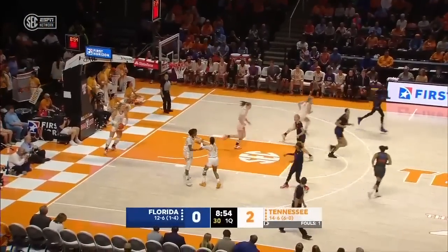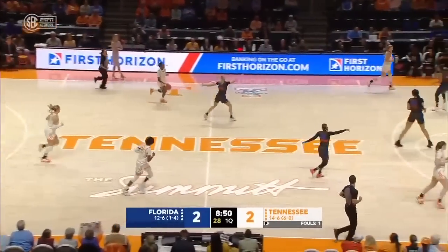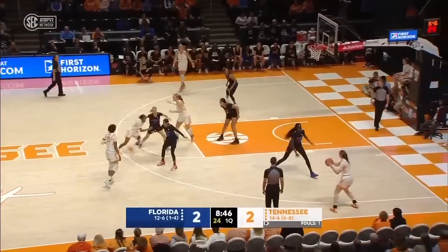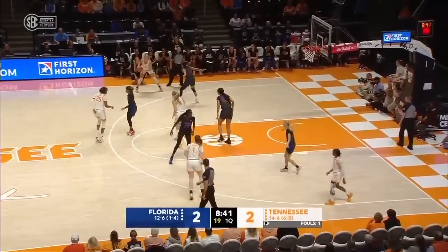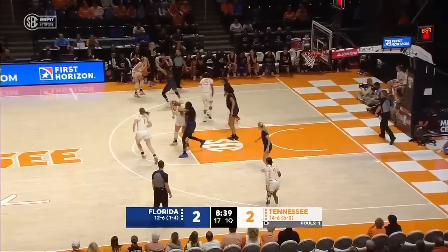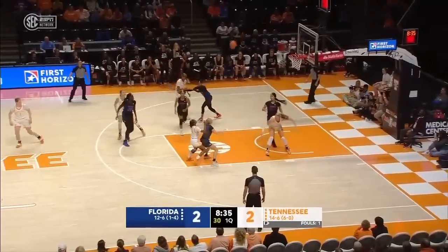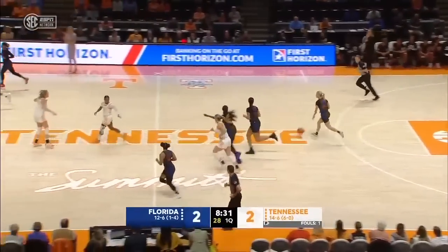Tennessee had 16 second-chance points as well. Rimdahl to the cup and she teardrops one down. Tennessee is going to have to make her drive baseline — those middle drives, you don't have help. So you have to force her to the baseline. Tied at two in the first minute. Puckett steps into a three-pointer, too strong. Boxed out by Rimdahl, no recycle for the Lady Vols.